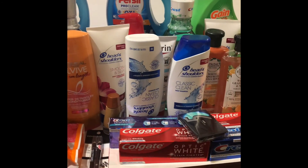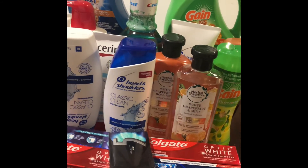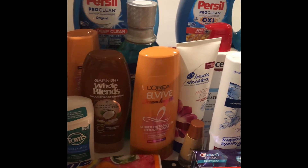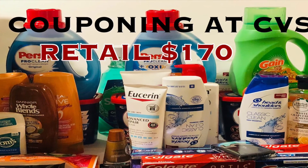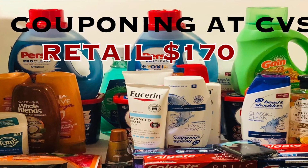Everything you see here is on sale, and the retail value is over $170. Cash out of pocket, I paid less than $20 for all these items. This is my coupon haul for this week — I hope you enjoyed the video, and as always, thank you for watching.